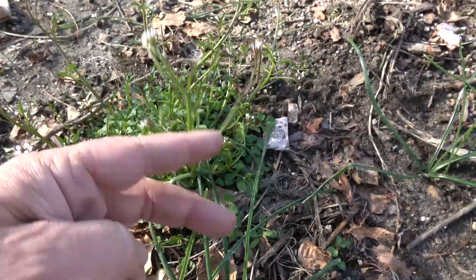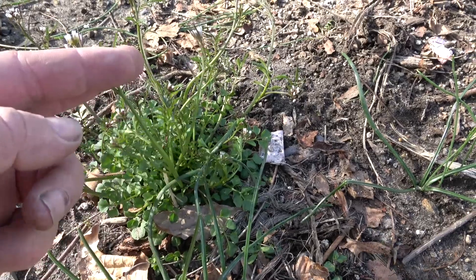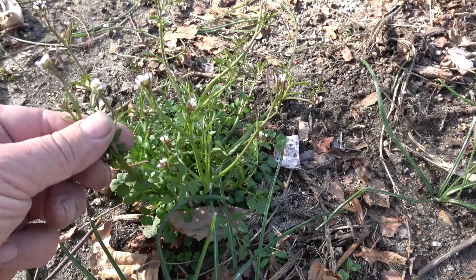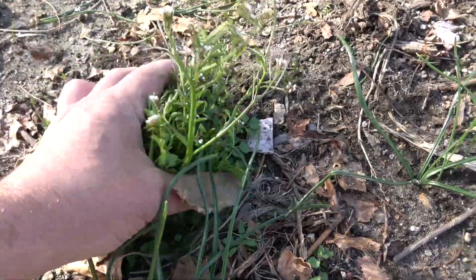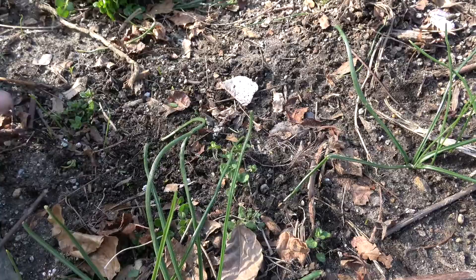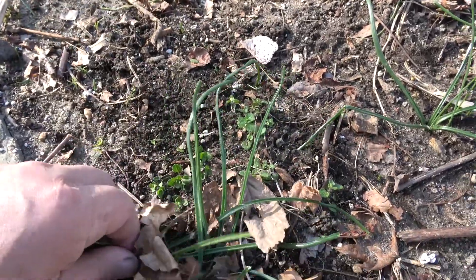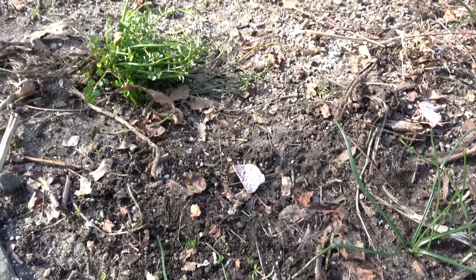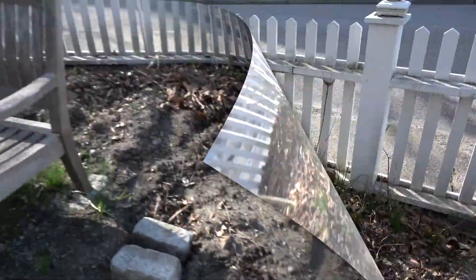Something to be mindful of: this is shepherd's purse, a very common weed, and it's already germinated, flowered, and set seed. Whenever you find this you want to get rid of it and get that seed out of your garden, because it will very quickly set seed again and again and you'll get a bit of an epidemic. So dig it up and get rid of it.